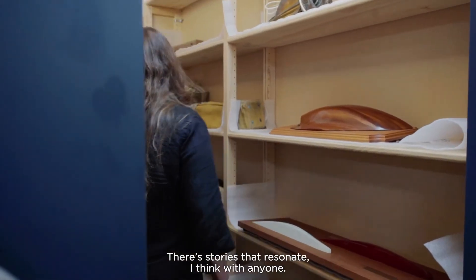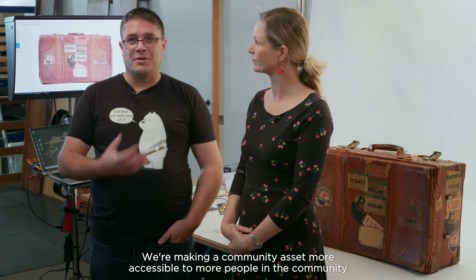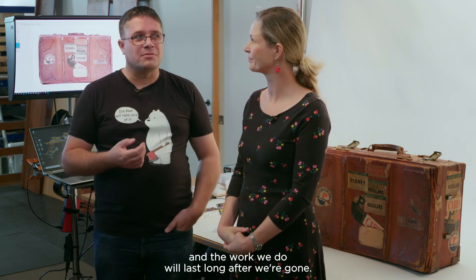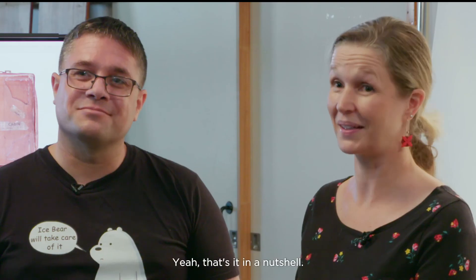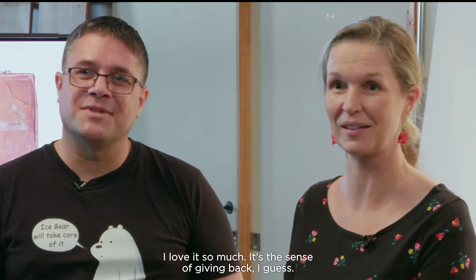There are stories that resonate with anyone. We're making a community asset more accessible to more people in the community, and the work we do will last long after we're gone. That's it in a nutshell — that's why I love it so much. It's a sense of giving back.